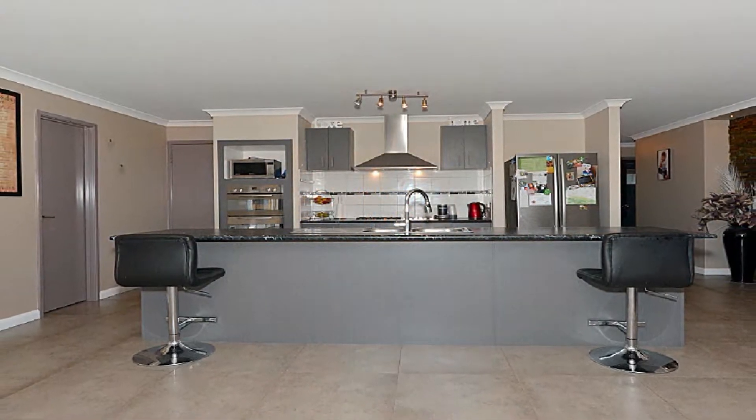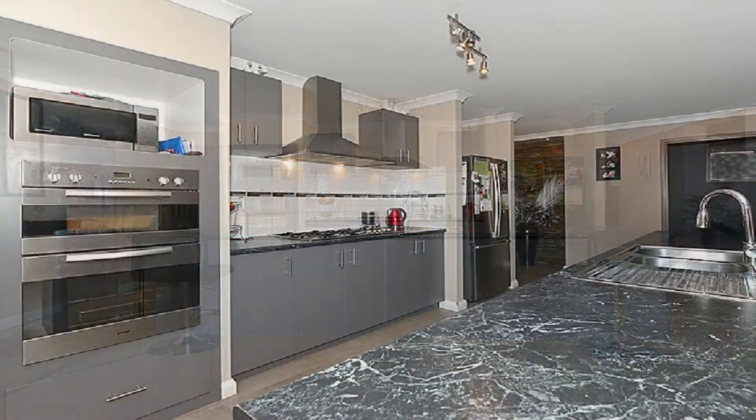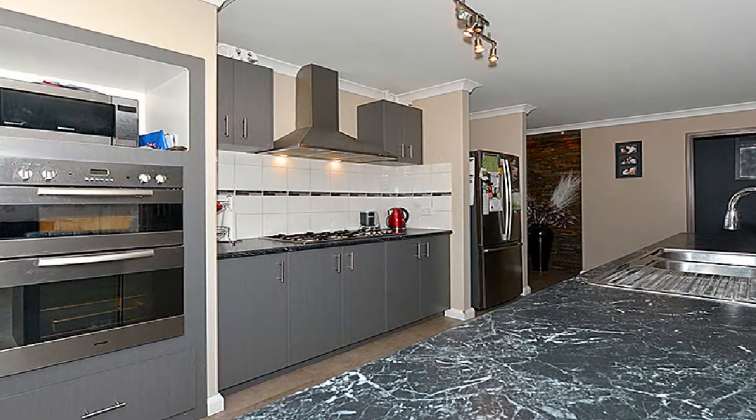The superb modern kitchen is complete with quality appliances and feature island breakfast bar with double sink.